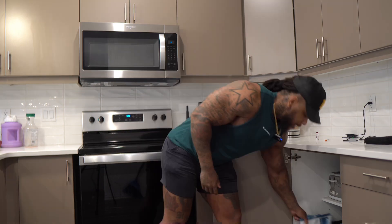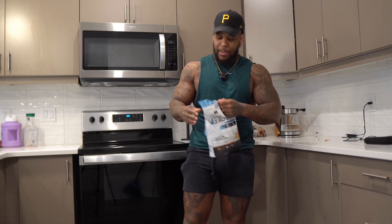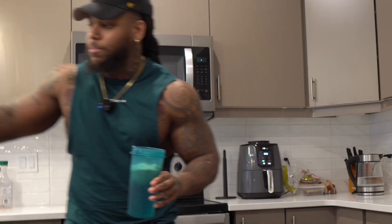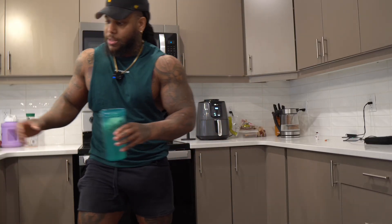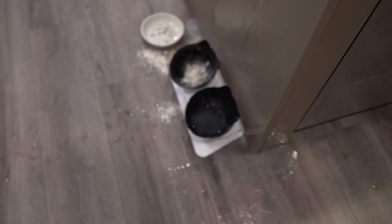I'm gonna have a protein shake too, so my protein intake at this meal is gonna be about 60 to 70 grams. This is a whey protein isolate by Limitless Pharma — some of the cleanest and best tasting protein powder you're ever gonna get. Two scoops in the shaker cup. Tastes delicious.